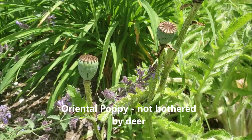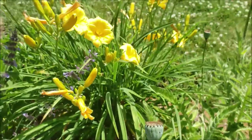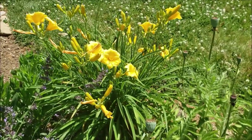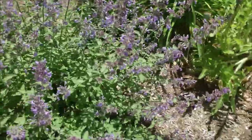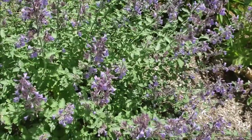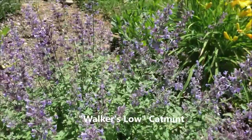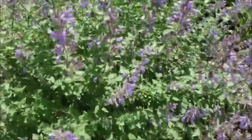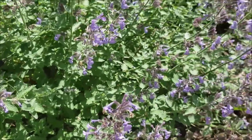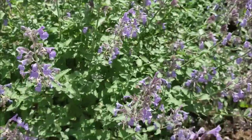I have some Stella D'oro day lilies in here and the cat mint is in full bloom. It's really loved by bumblebees - I get a lot of bumblebees on this plant. The deer do not touch this plant at all; it has a scent to it, it's in the mint family.